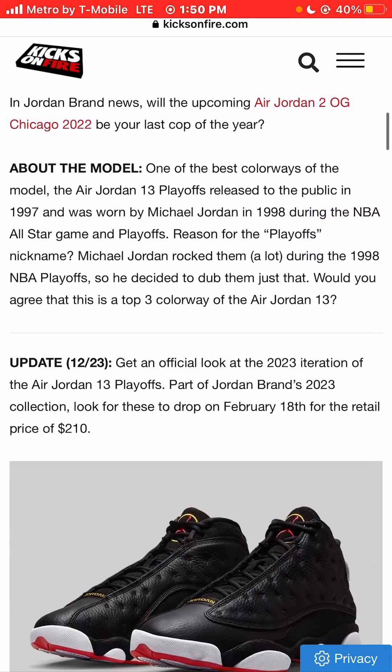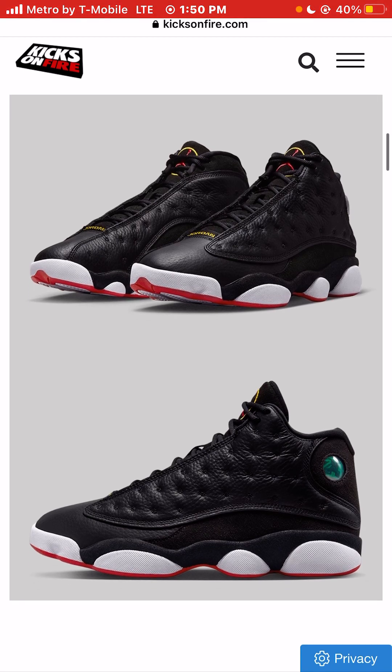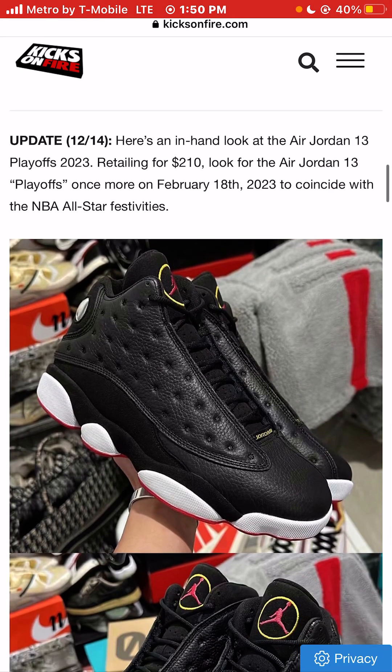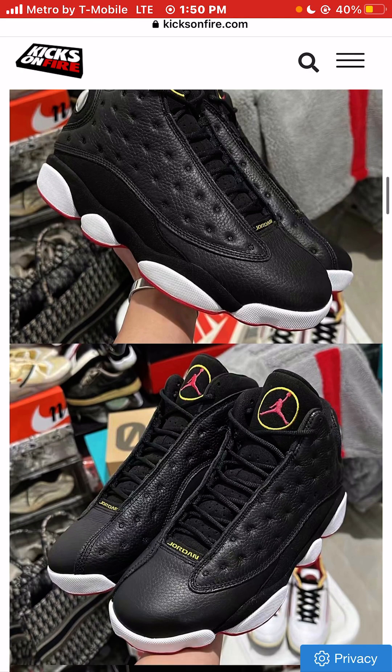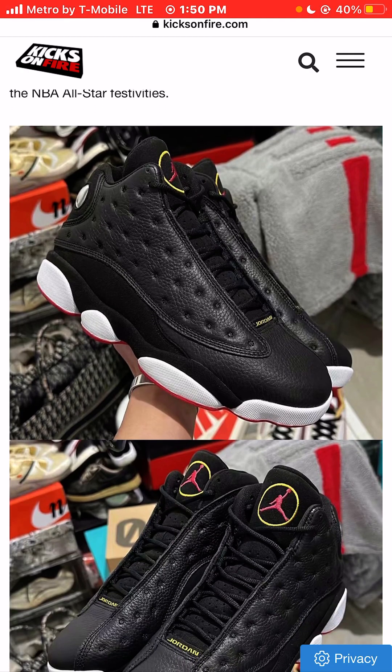Let's get a look at some of these sneakers. The one thing I would say about the 13s is this is probably the end of the line for me. The 14s, 15s, 16s, 17s, 18s — I really haven't seen too many sneakers past the 13 that I actually wanted to buy as far as Jordans.